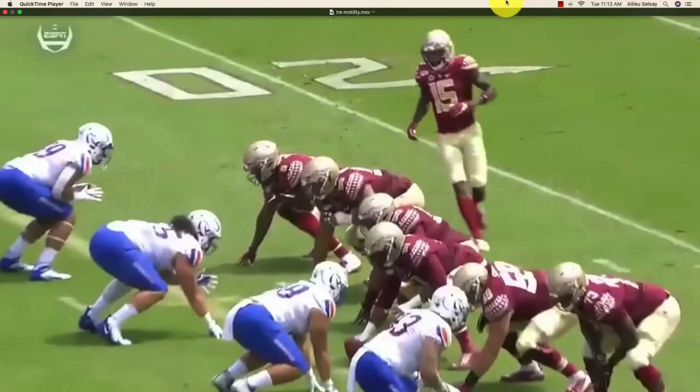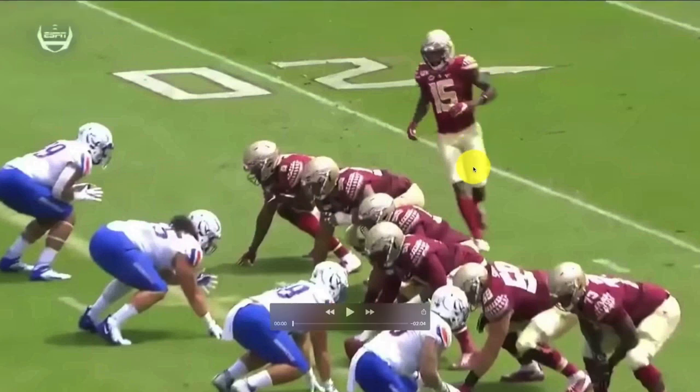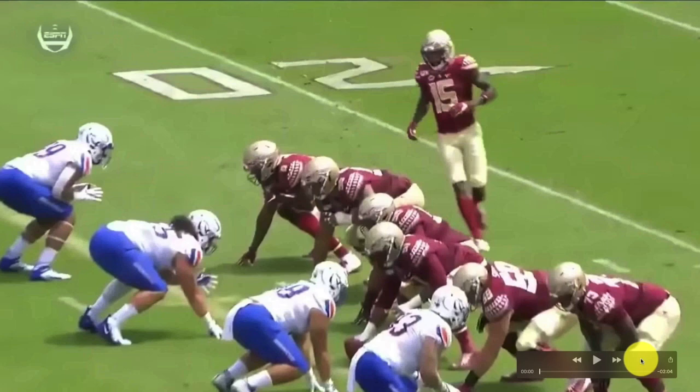My number five titan heading to the 2021 NFL Draft is none other than Florida State slash Georgia transfer Trey McBetty. What I love about this dude is the elements of his skill set.